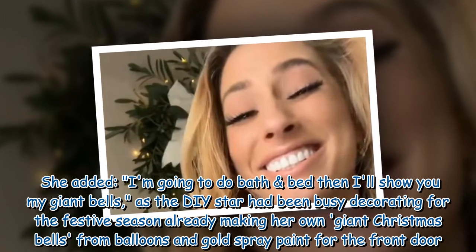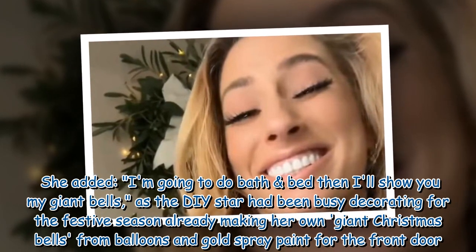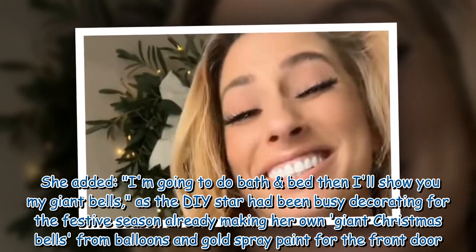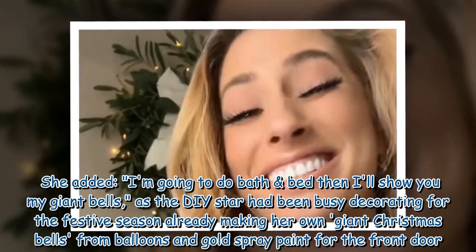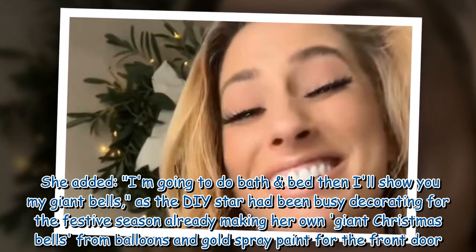She added: 'I love winter comfort food so much, plus it's the easiest dinner ever. I'm going to do bath and bed then I'll show you my giant bells.' The DIY star had been busy decorating for the festive season, already making her own giant Christmas bells from balloons and gold spray paint for the front door.